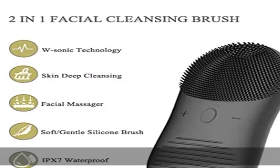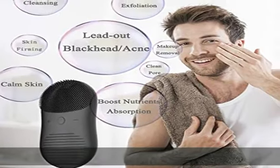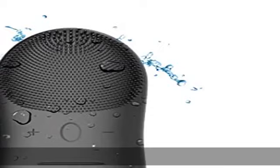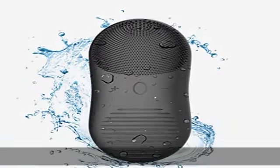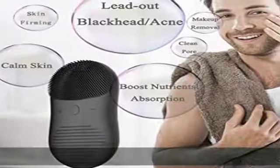Boost nutrients absorption. This skin cleansing brush combines a facial massage mode. After using the cleansing heads to clean your skin, you can apply cream and use the opposite head to massage your face, working with low frequency vibration and sonic to calm your skin and boost nutrients absorption. It also effectively relieves lines and wrinkles, making your skin firming, ruddy, and glossy.